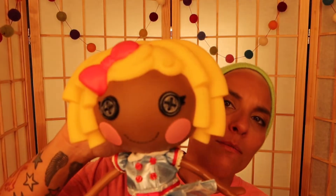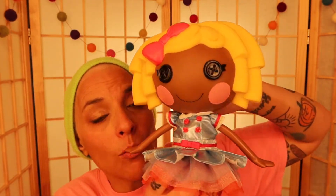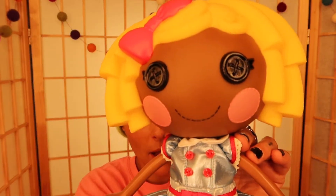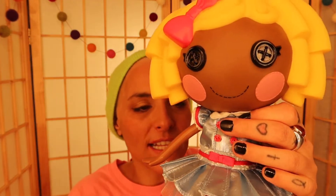Next is Lalaloopsy's Dot Starlight. They're rag dolls that come to life and they're so cute. They just made a reboot recently and this was one of the ones I got. I love her — she sits way up high on my dolly wall because she's kind of like dolly decor. I only take her down for videos like this. I'm so proud to have her in my collection.